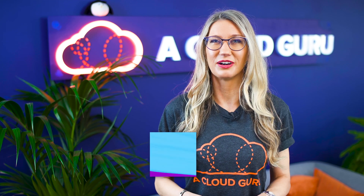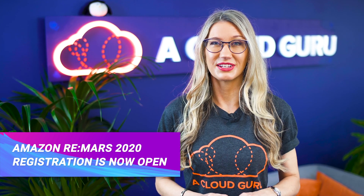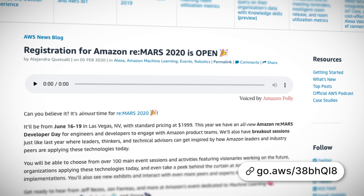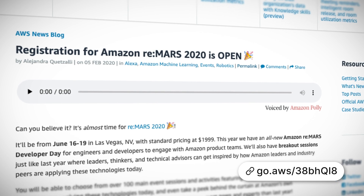Registration for Amazon re:MARS 2020 is now open. re:MARS is a four-day event starting on June the 16th dedicated to machine learning, automation, robotics, and space. It's a great opportunity to hear from leading experts, attend workshops, see demos, and take part in technical sessions and deep dives. And if you're an astronaut, you'll get in for free.